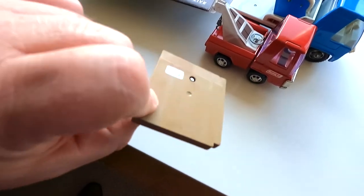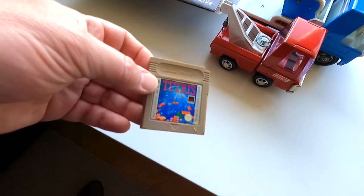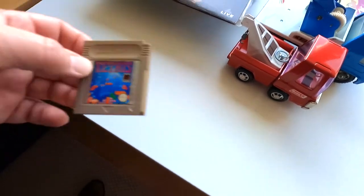And I've got a bit of a poor version of the Game Boy Tetris, but it's working, so that's always nice.